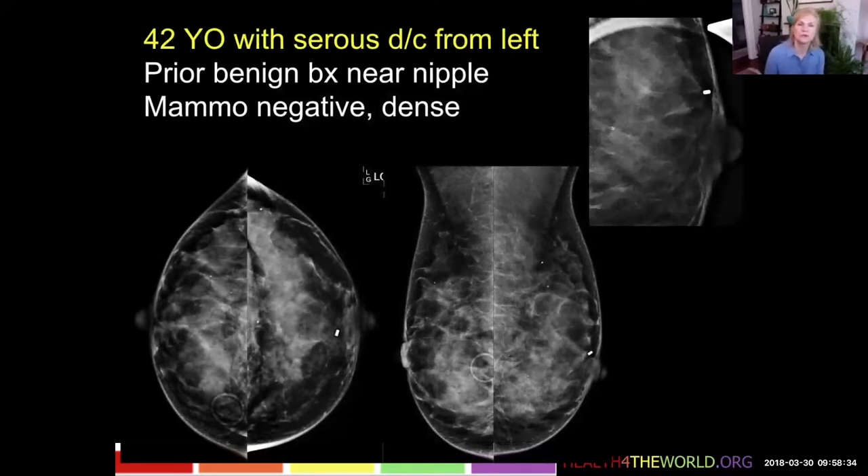This is a 42-year-old who has serous nipple discharge on the left side — serous, profuse, spontaneous discharge, being one of the suspicious discharges, so we work it up. She had had a prior benign biopsy near the nipple, hence the little biopsy clip here. The mammogram was called negative, but it's very dense, so a small mass may be obscured even on the spot magnification view under the nipple.